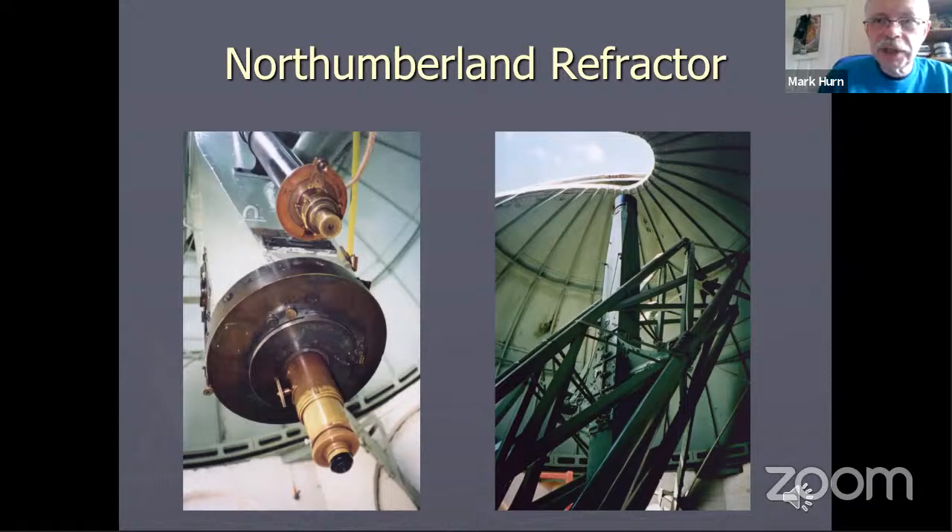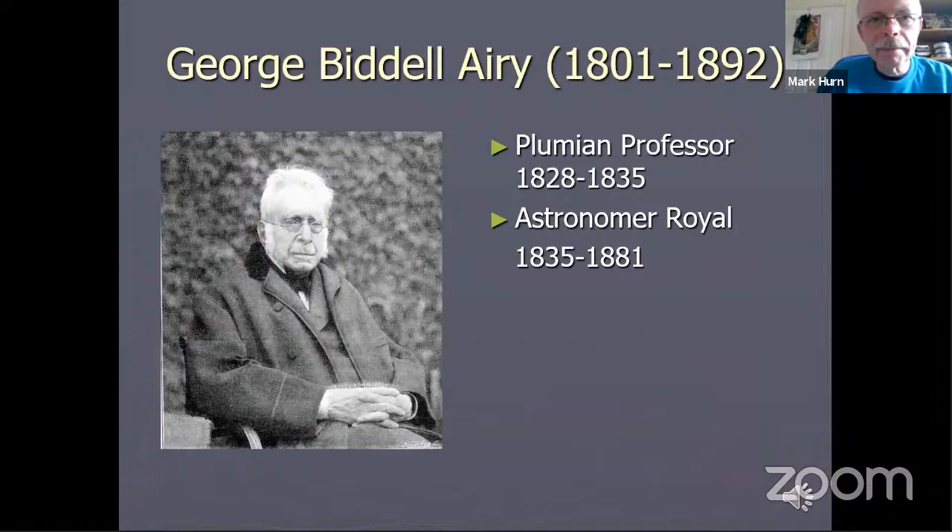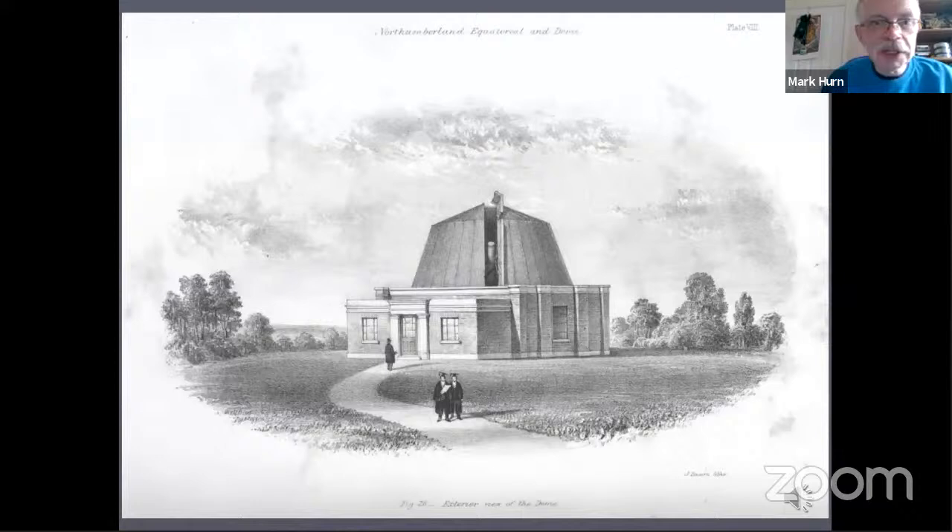It's still used today, mainly for public observing nights and by the University Astronomy Society. Here's a picture of George Airy, the designer of the Northumberland telescope. He went on to become Astronomer Royal, in charge of the Greenwich Observatory for a large chunk of the 19th century, and he was a very eminent scientist who advised the government on a lot of important projects.